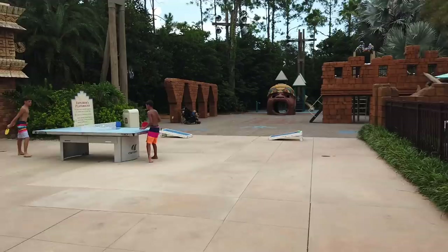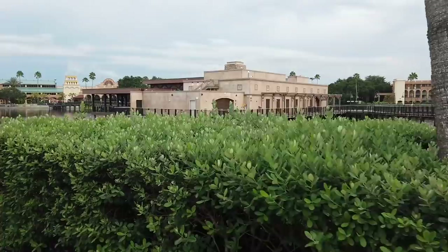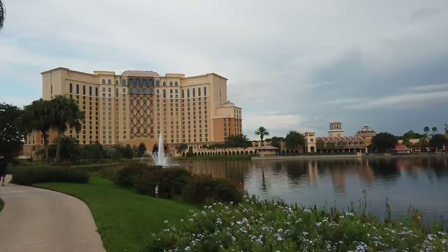Here you can see Isle de Largo — the platform holding Three Bridges restaurant, where we're going for dinner. But first, we're headed back into the tower and up to the very top floor.